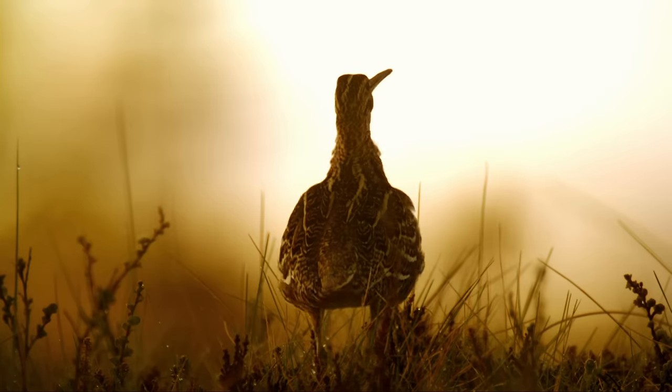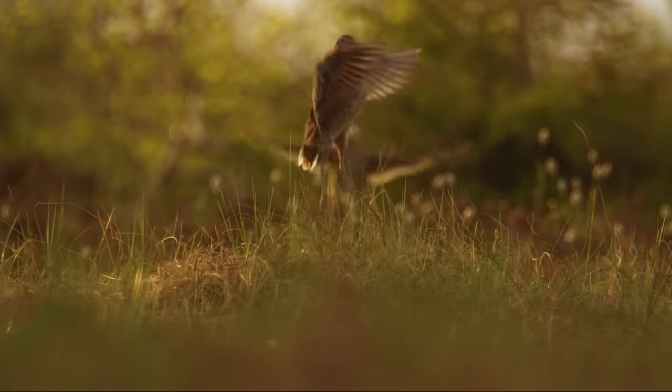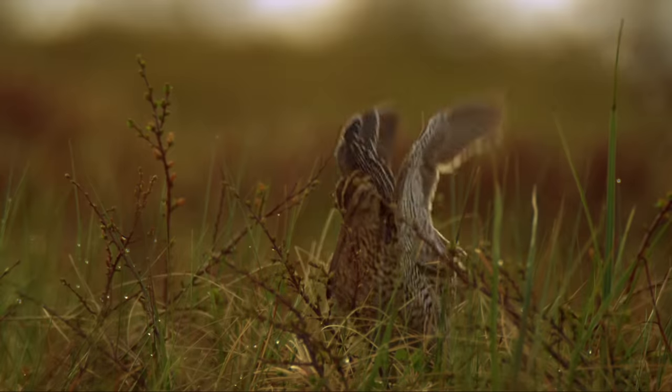The courtship display goes on until dawn. These peculiar birds then fly off, as if they've received some secret sign.